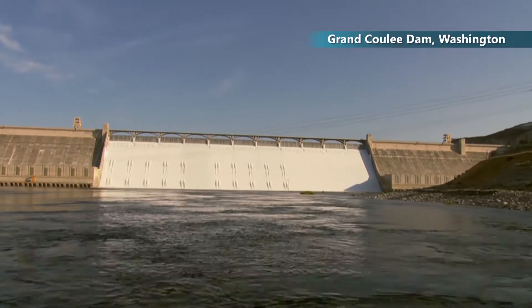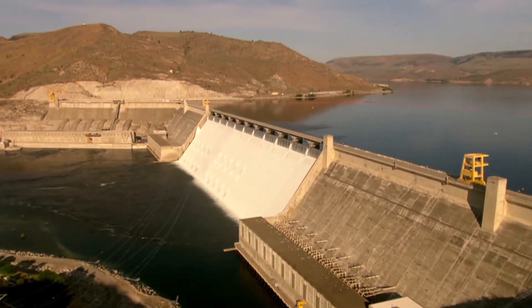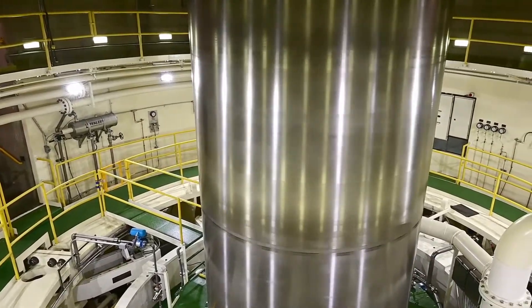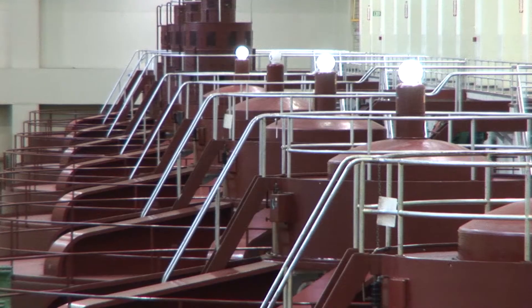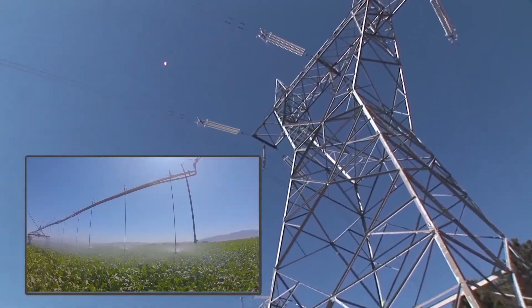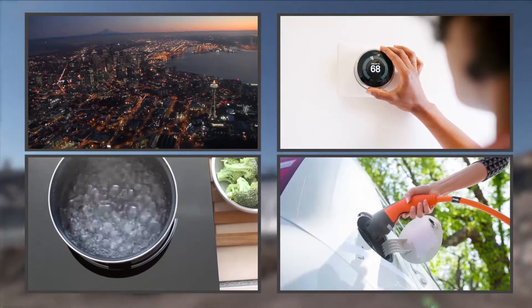Grand Coulee Dam is one of our nation's greatest assets and is considered the region's crown jewel. It's the largest capacity hydropower project in the United States and the sixth largest in the world. Between power production and irrigation, it produces over two billion dollars a year in benefits.